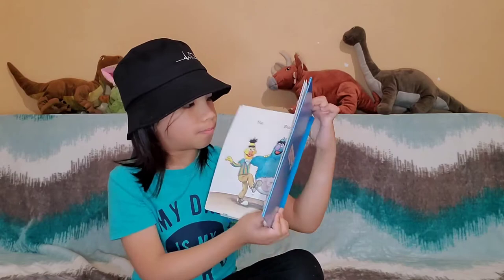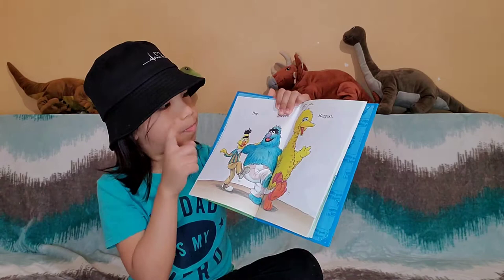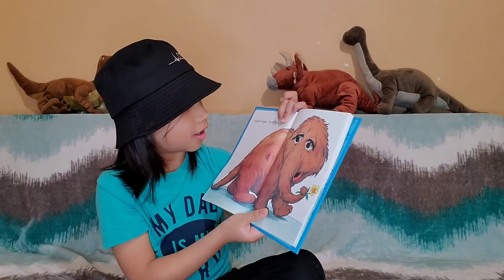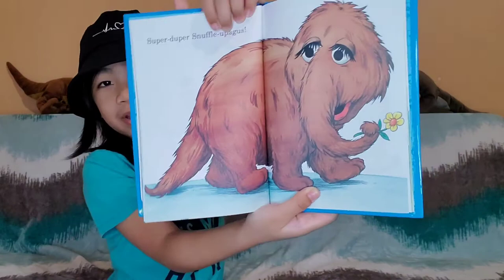Big, bigger, biggest. Wow — this is big, bigger, and this is biggest. The biggest bird — it's big. Super, duper Snuffy. It's really big, then the bird. It looks like a brown elephant.